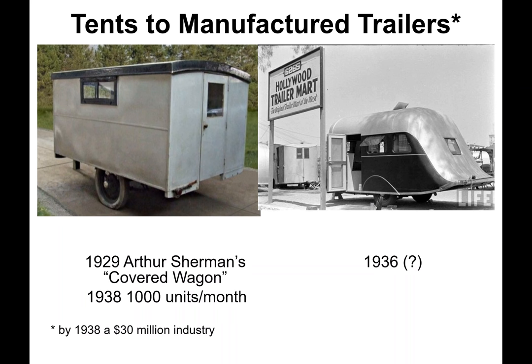The upgrade from auto tents to trailers began with Arthur Sherman's home-built covered wagon in 1929. So popular, he left his business to create the Covered Wagon Company, which by 1938 was producing 1,000 units per month, spawning a myriad of travel trailer competitors. By 1938 this new industry grossed $30 million in sales. It was one of two manufacturing industries not only to survive but expand during the Great Depression. The other? The diner industry.